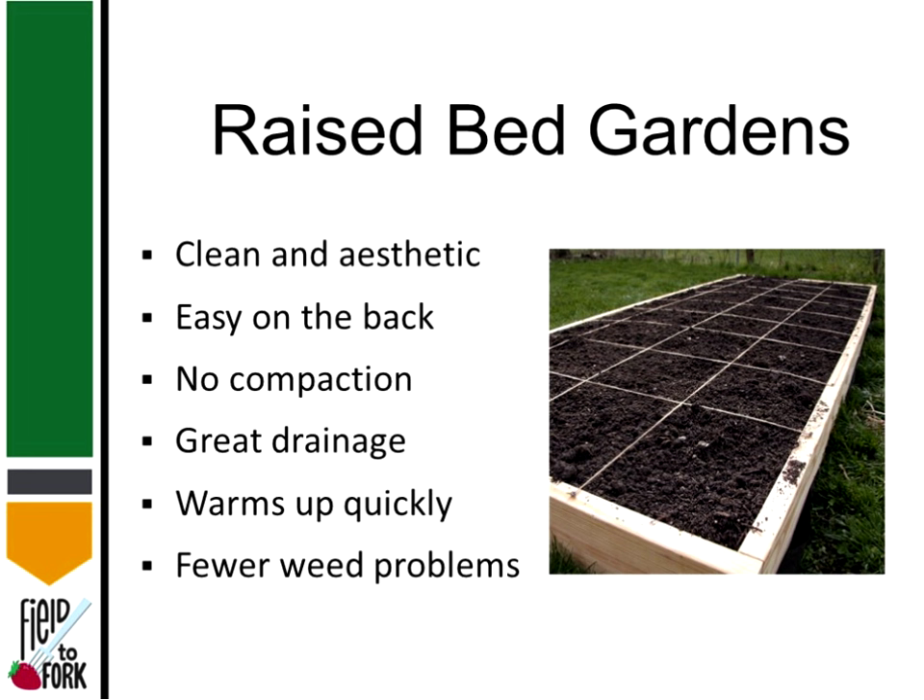Another benefit of raised bed gardens is no compaction, because we don't step on the ground — we just reach across the garden. Raised beds have great drainage, and being raised, they warm up quickly. We usually also have fewer weed problems in square foot gardens because every inch is covered by a plant, so emerging weeds get smothered out. Young weeds pull very easily, and weeds from the turf have to climb over the raised bed. So I highly recommend raised beds — it's a great technique.